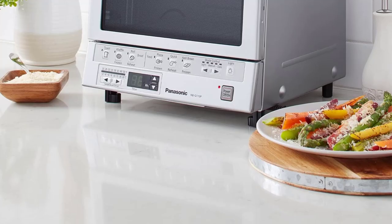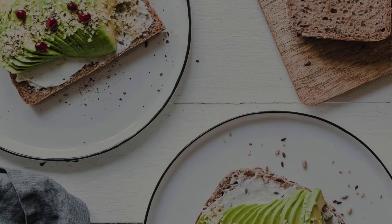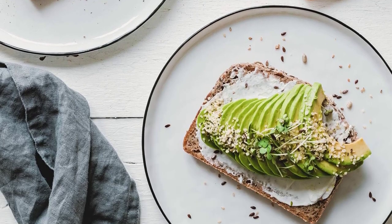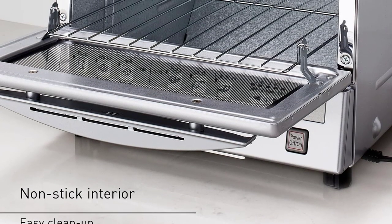Other features include a digital timer up to 25 minutes, temperature settings from 250°F to 500°F, a square-shaped inner tray perfect for pizza up to 9 inches in diameter or 4 slices of bread, a removable crumb tray for easy cleaning, and a reminder beep that lets you know when food is done.